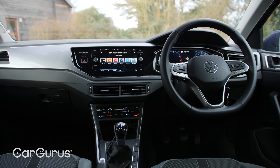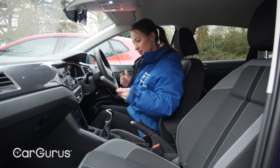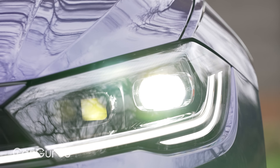Move higher up the spec ladder to this Style model and you also get built-in sat-nav as standard, rear and front parking sensors, wireless phone connectivity, and clever matrix LED headlights that constantly adjust so you'll never dazzle oncoming traffic.